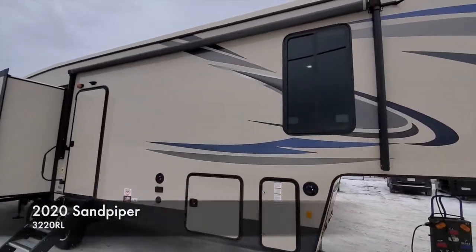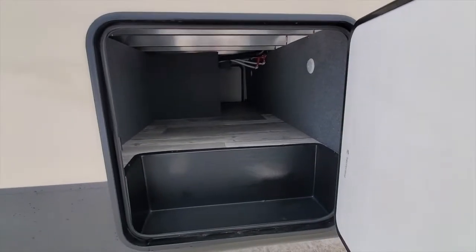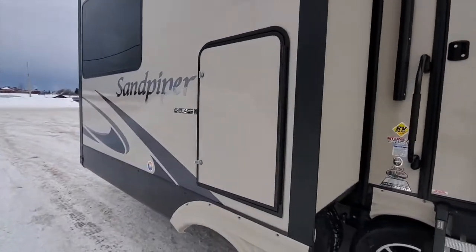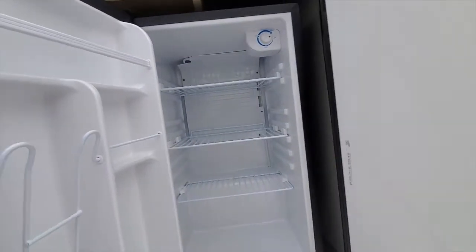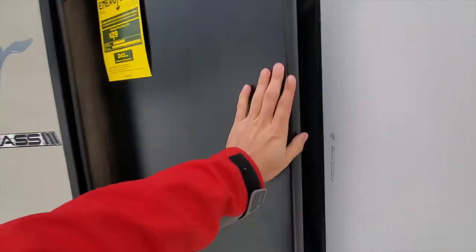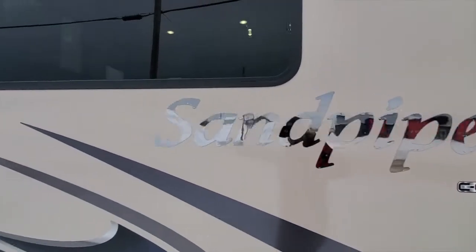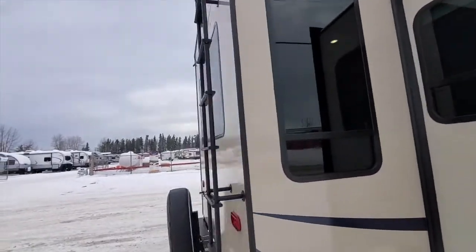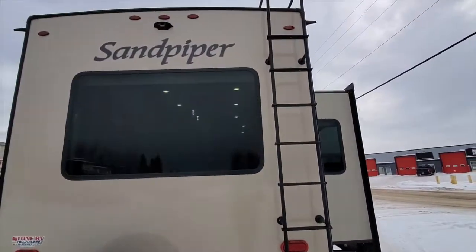This one here has a power awning. It's got big fifth wheel storage. This one has an outside fridge. This one here has really big windows, so when you're inside it's really light. This one here has an outside ladder.